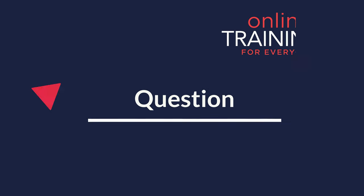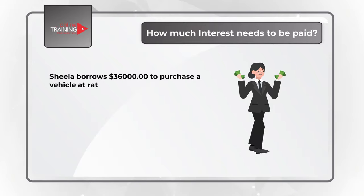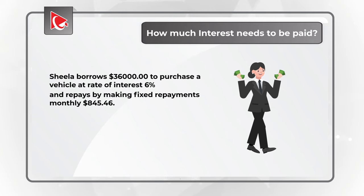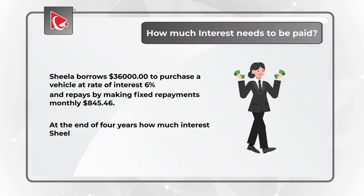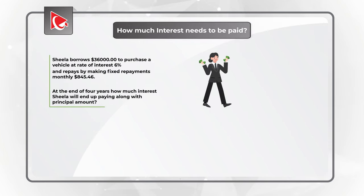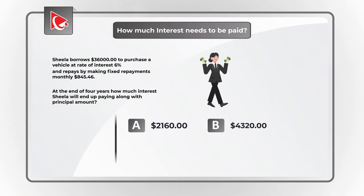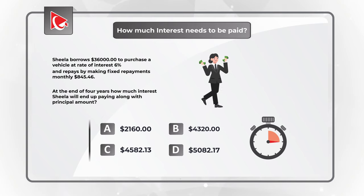Here is a very cool question, which is frequently used to test your math skills. You need to determine how much interest should be paid. Sheila borrows $36,000 to purchase a vehicle at the rate of 6% and repays by making fixed monthly payments of $845.46. At the end of 4 years, how much interest will Sheila end up paying along with the principal amount? Give yourself a little bit of time, maybe pause this video to see if you can calculate the answer.